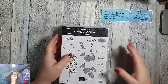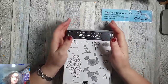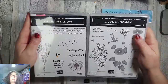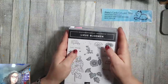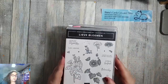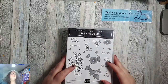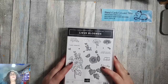Goedemorgen. Ik ben Diana van Otterlo, onafhankelijk stempunt op demonstratrice. Het is weer tijd voor onze donderdag live. In de afgelopen week heb je op mijn Facebook pagina kunnen kiezen tussen twee stempelsets: Lieve Bloemen en Quiet Meadow. Degene die heeft gewonnen, daar ga ik een kaart mee maken. Vandaag is dat de stempelset Lieve Bloemen, die je vanaf vandaag in de Celebration kunt kiezen als gratis cadeautje bij een bestelling van 120 euro, zonder verzendkosten.